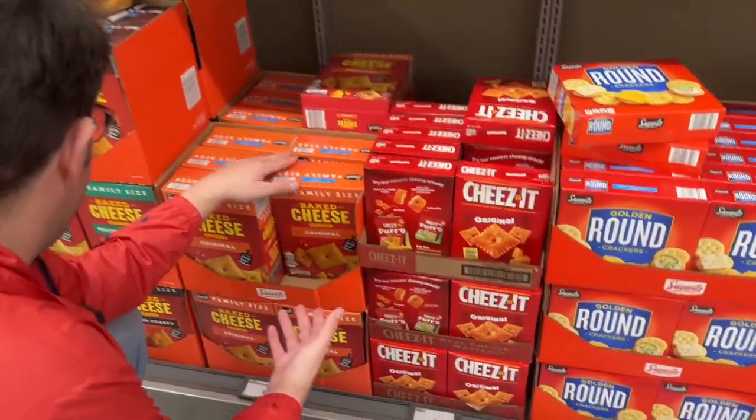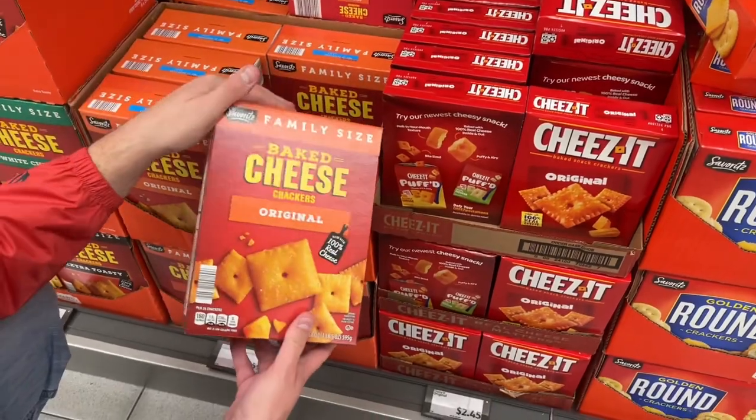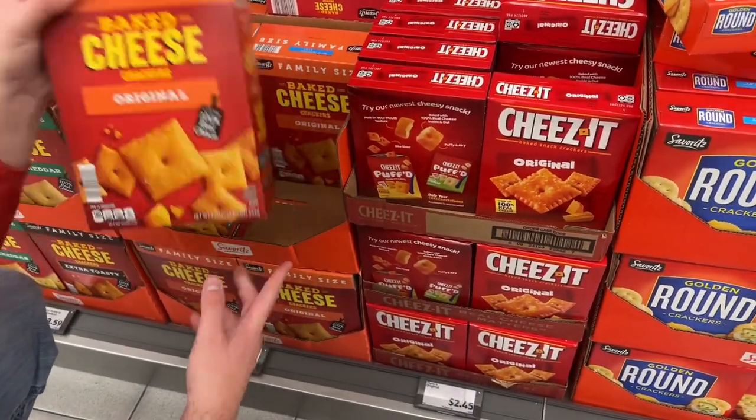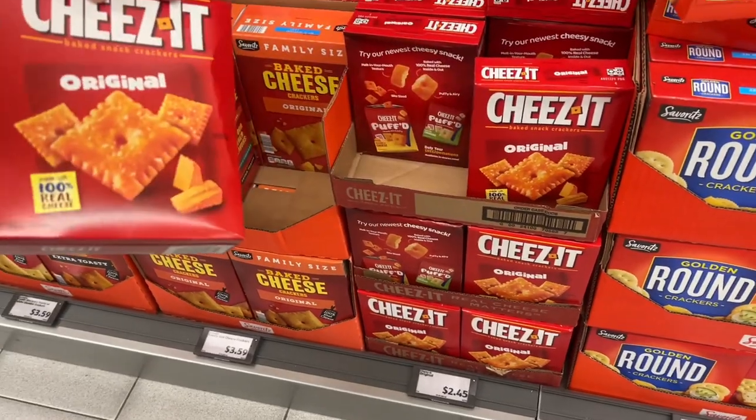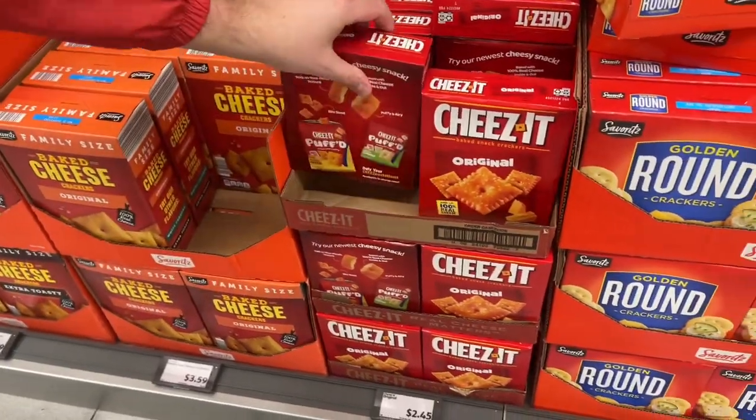Here's 21 ounces of their Cheez-Its for $3.59. Or 7 ounces of real Cheez-Its for $2.45.